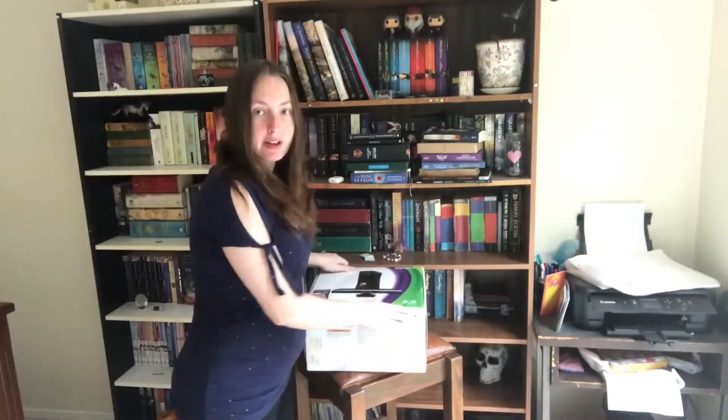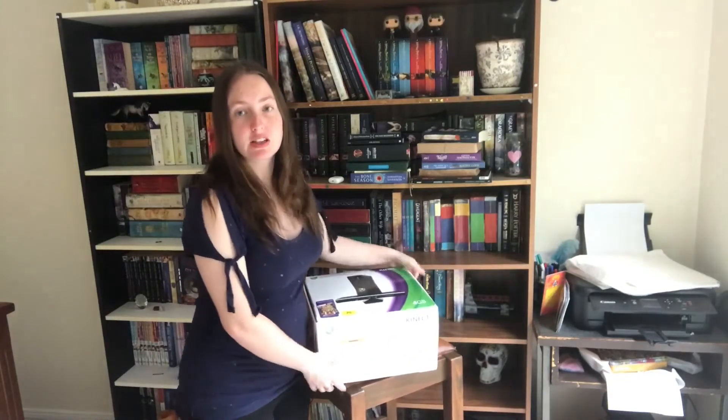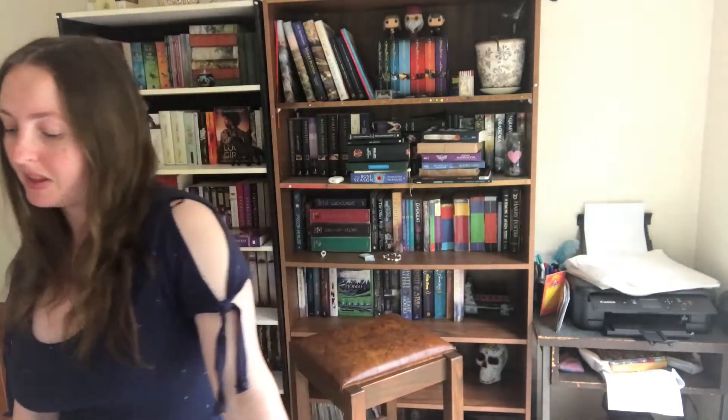This is an old Xbox 360 that I want to sell. It hasn't been used in years, so before we sell it I want to plug it in and make sure that it works.